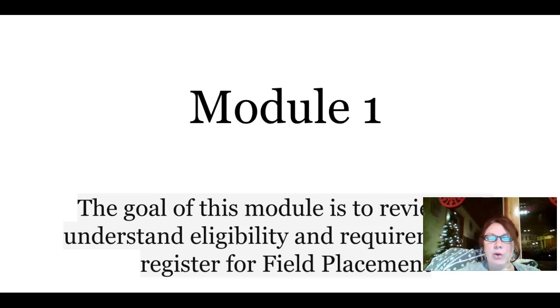Module 1. The goal of this module is to review and understand the eligibility and the requirements to register for field placement.